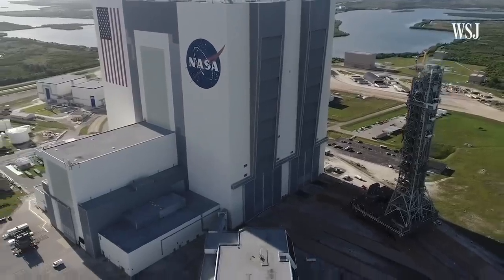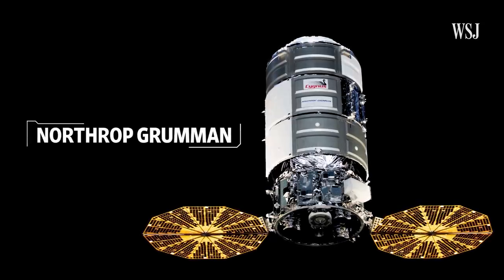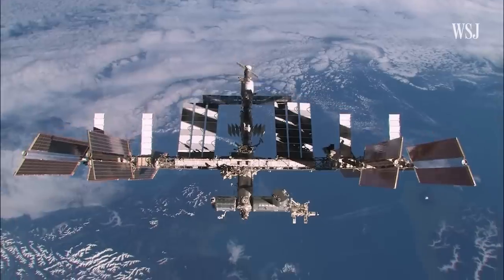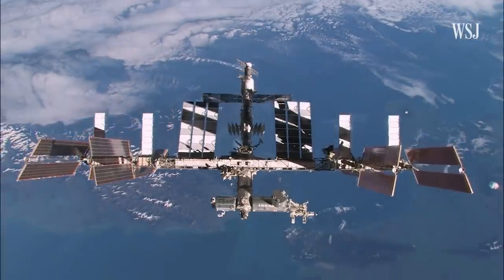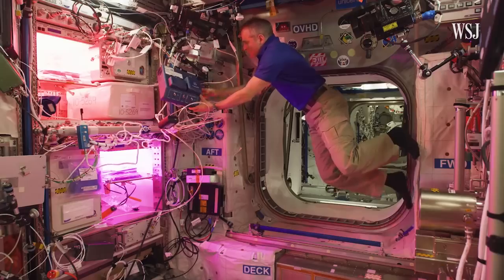Meanwhile, NASA and the White House are also working on other contingency plans. For instance, in June, Northrop Grumman boosted the station using its spacecraft. But if NASA and other partners can't keep the lab in orbit, that would jeopardize a series of research projects that can only be done in space.